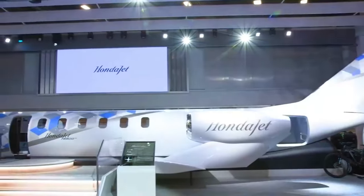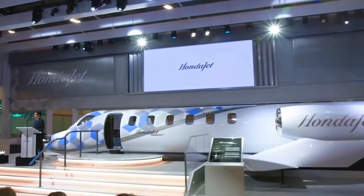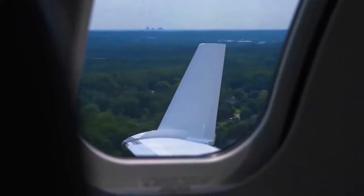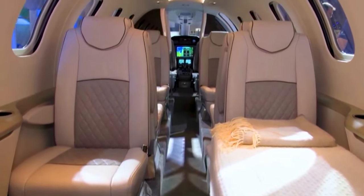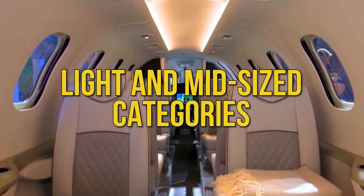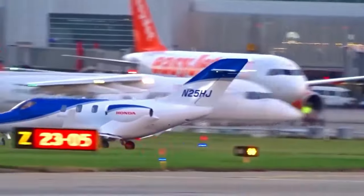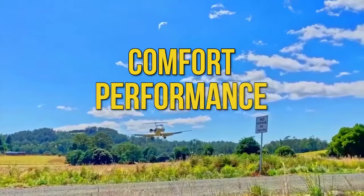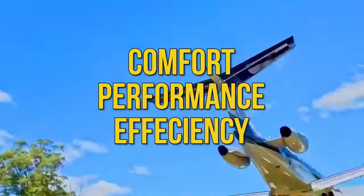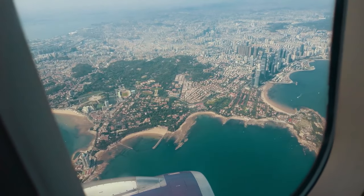You might remember the Honda Jet 2600 concept from 2021, but it's evolved into the Honda Jet Echelon — a mid-sized jet experience that blurs the lines between light and mid-size categories. This jet is tailor-made for the upper echelons of aviation, promising top-notch comfort, performance, and efficiency. It's about to redefine what a light jet can achieve.